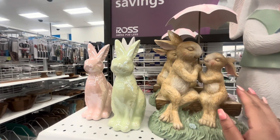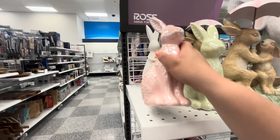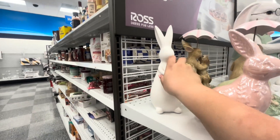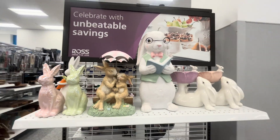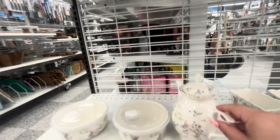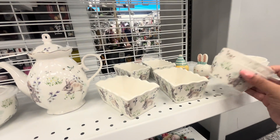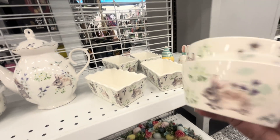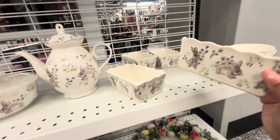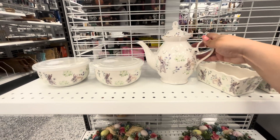Look at that, so pretty under the umbrella — $16.99. And then these guys are iridescent, $8. The carrot one is $9. Such beautiful stuff! And then they have this set — bowls with the teapot, then the loaf pan, and a set of two little bowls for only $3.99.